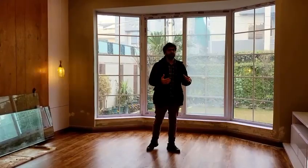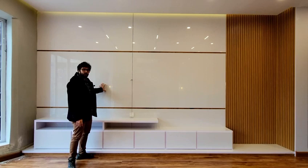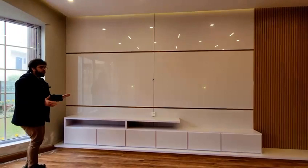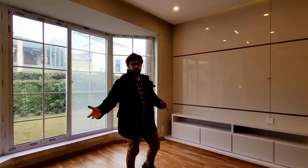Here we are looking at this media wall. As we have told you, this space is currently under construction — we are in the finishing phase. You can see that this media wall is going to provide the elegance of watching your favorite television shows right here, sitting at the back wall.